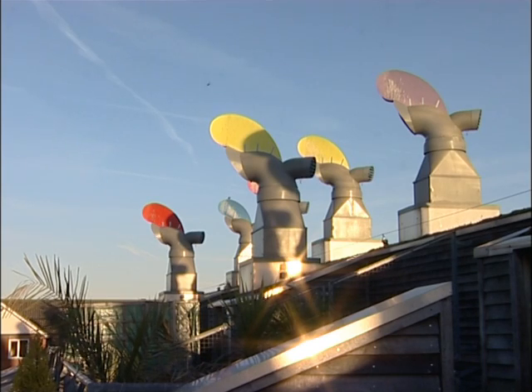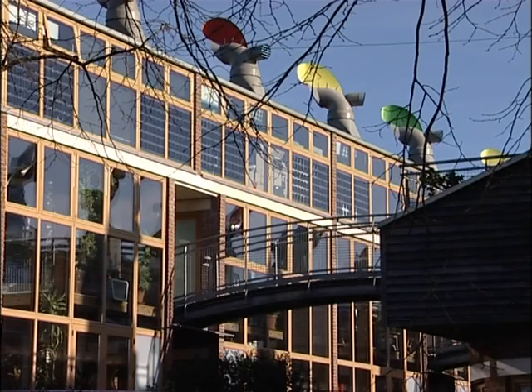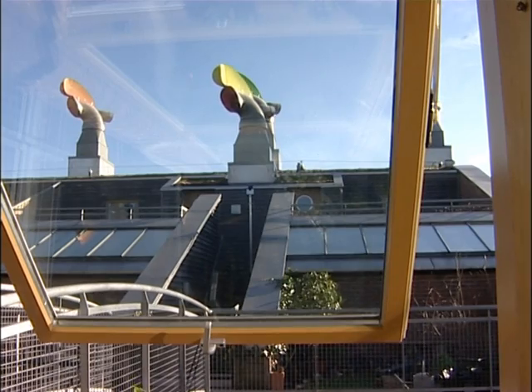BedZED's striking wind cowls provide wind-powered ventilation. The plants on the roofs are great for biodiversity. And even though it's a really dense development, nearly every home has a garden.